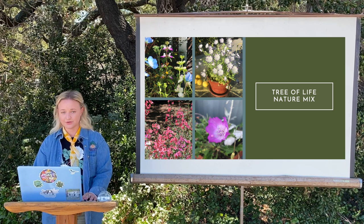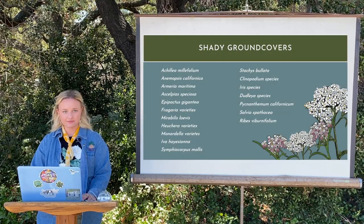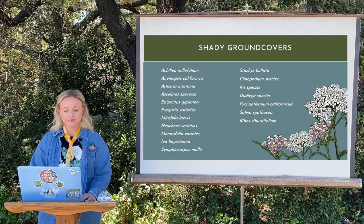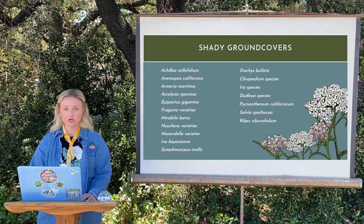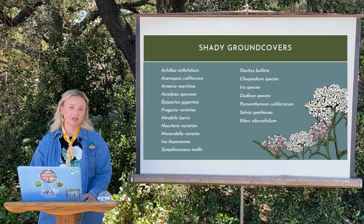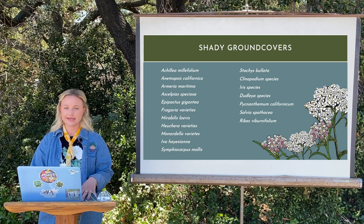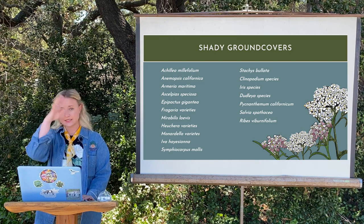We have some shady ground covers as well as some sub shrubs. Sub shrubs are not ground covers, not shrubs — they're sub shrubs. I'm using botanical names here because it's really important to learn them, as every nursery can use different common names for these plants. I'll try to go through both botanical and common names so you know exactly what you're asking for when you go to other nurseries.